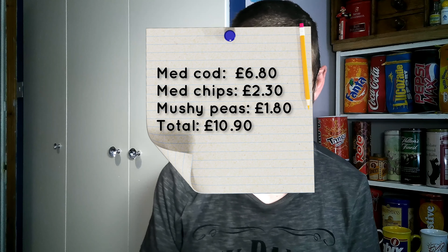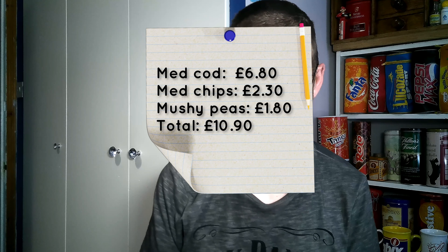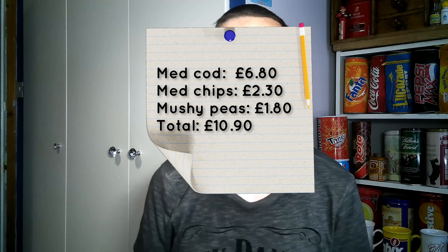So I've got a medium cod, medium chips, and mushy peas as well. The total cost was £10.90 — medium cod was £6.80, chips £2.30, and mushy peas £1.80.